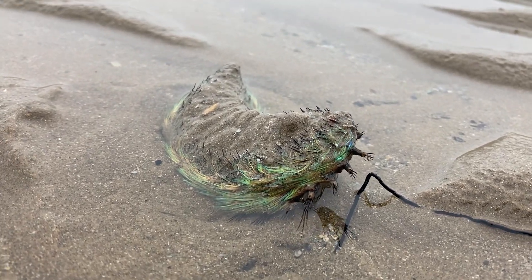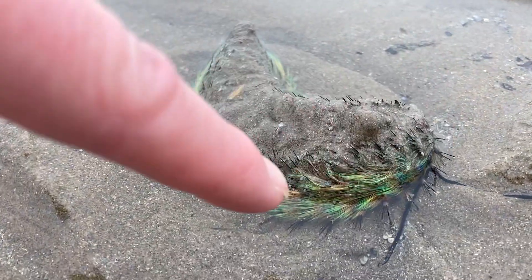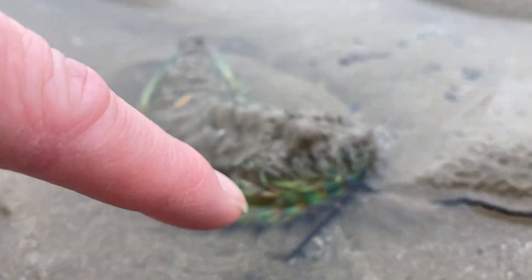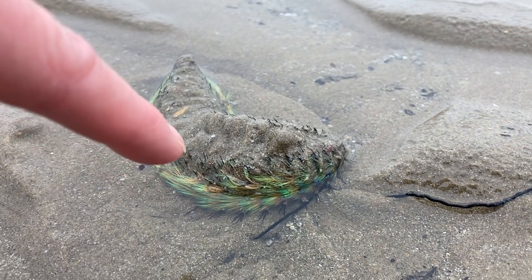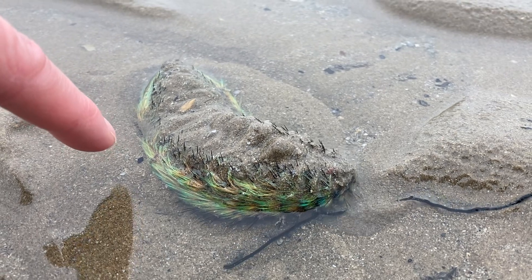If you have a look, it's an incredible creature and this is the size — my finger. It's really, really small. Can you see all along here these amazing colored bristles?